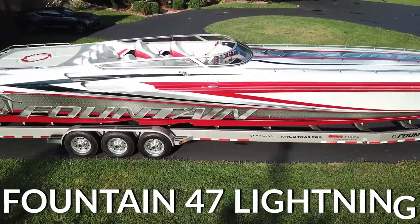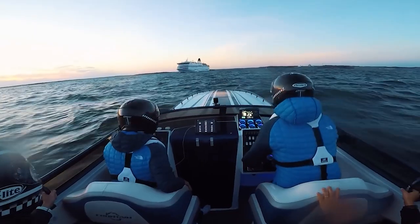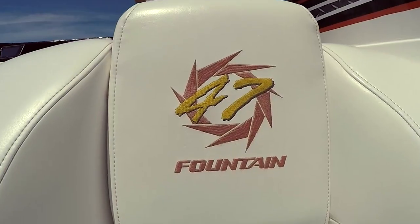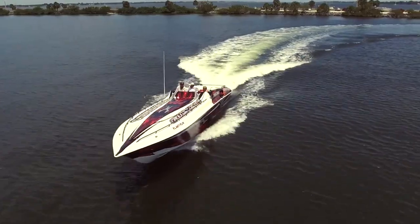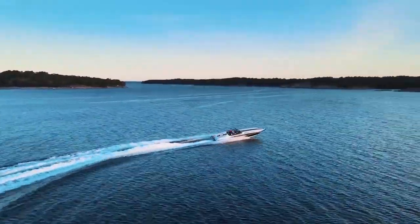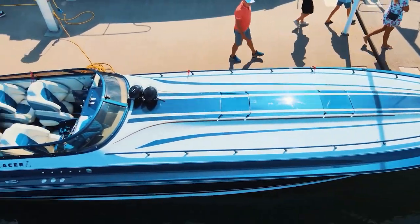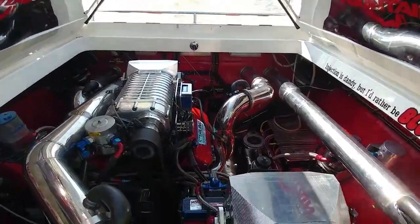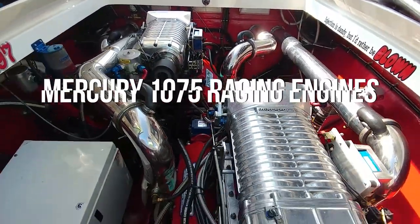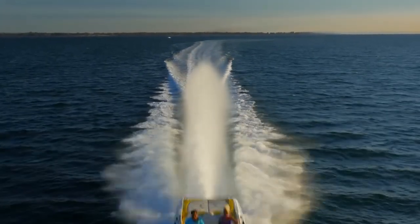Fountain 47 Lightning. Cutting through the water at speeds of 115 miles per hour, or 99 knots, the Fountain 47 Lightning is the perfect speedboat for anyone looking for a thrill ride out on the open waters. The 47-foot-long speedster was marketed as the ultimate poker-run yacht, and is equipped with two Mercury 1075 racing engines, making it easily one of the fastest vessels in its class.